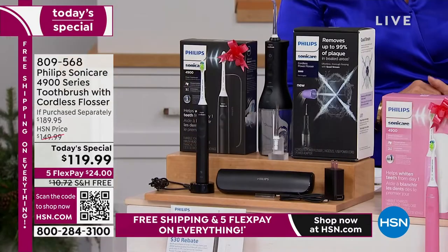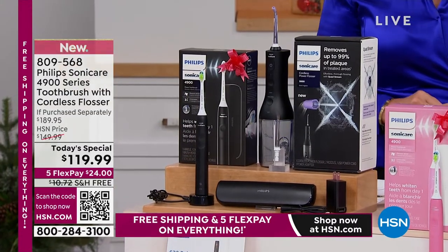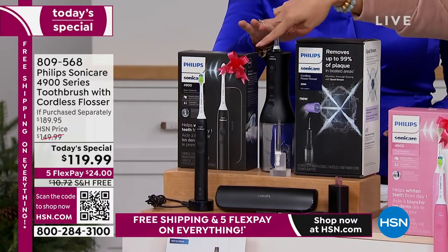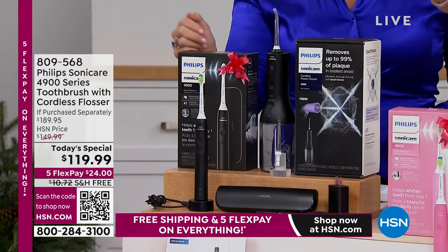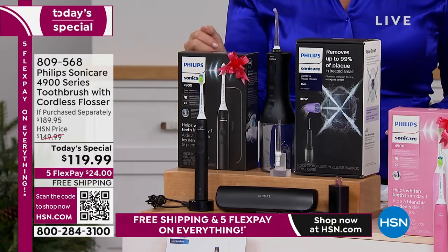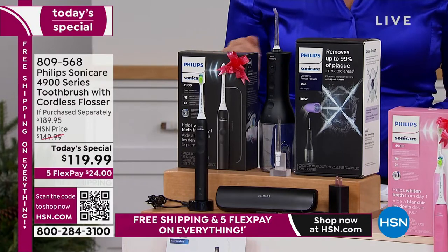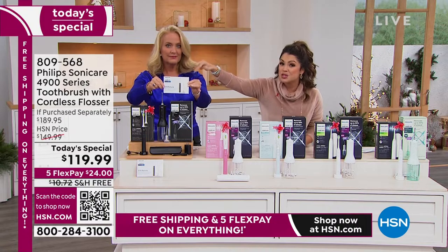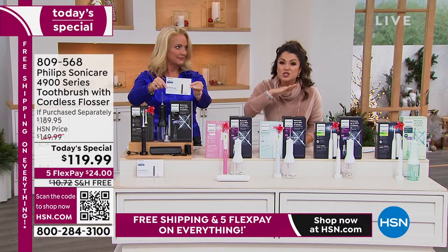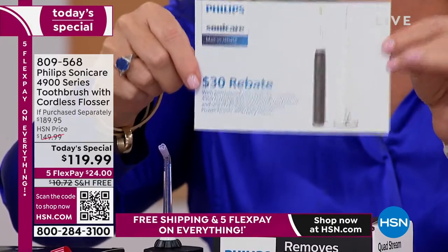And you're basically not even paying for it. Look at our bundle that we're doing today. We're getting the brush, the travel case, all the charging cables and devices, the water flosser, and we're also getting a $30 mail-in rebate. So on top of our already $70 off, you're getting another $30. Look for this in your package when you open it up. It's loose in the box — make sure you grab that.